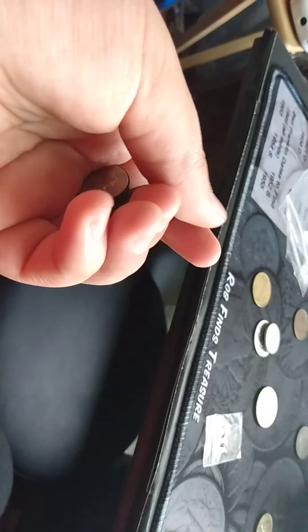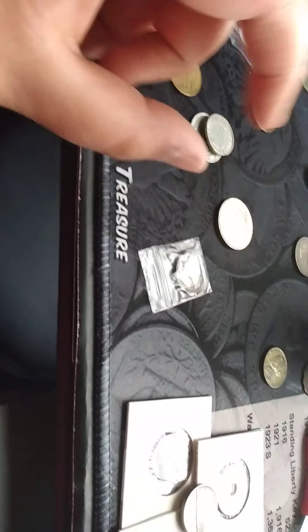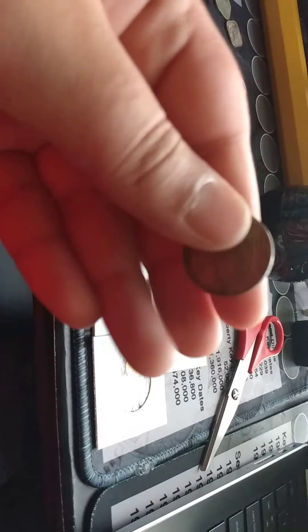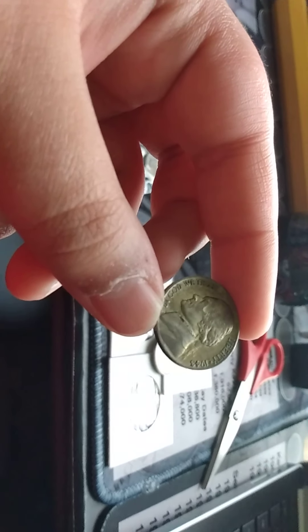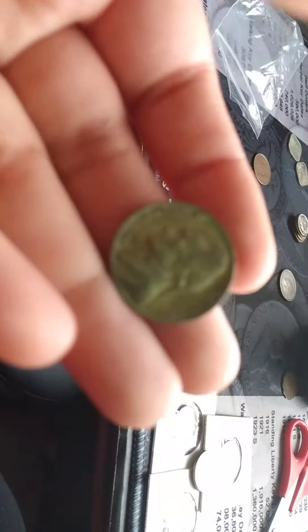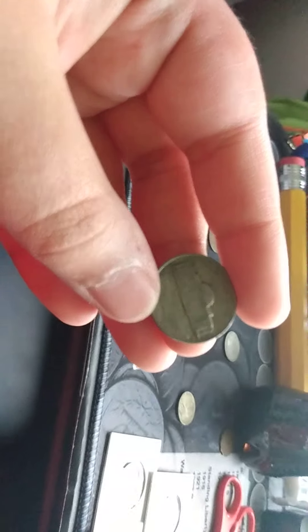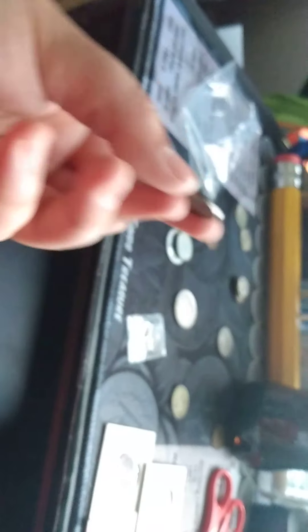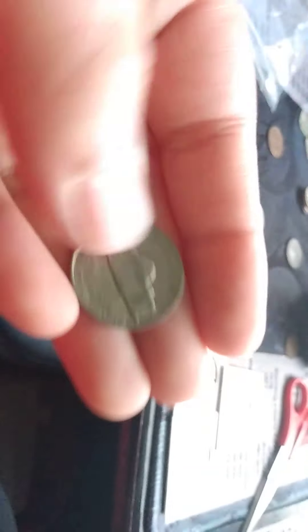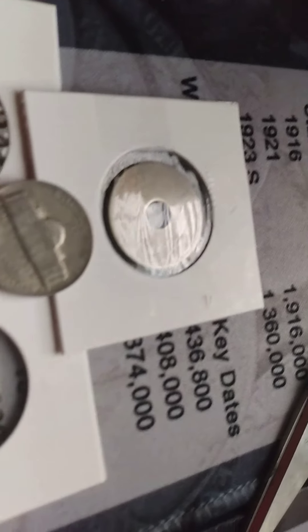On to the American stuff — we have pretty much just clad coins, with a few copper pennies mixed in, but no silver there. For the other American coins, we got two war nickels, and I believe both of these I need for my book. We have a 1943-P war nickel, and then we have a 1945-D — I don't have any of the D mintmark war nickels, so I need to check.